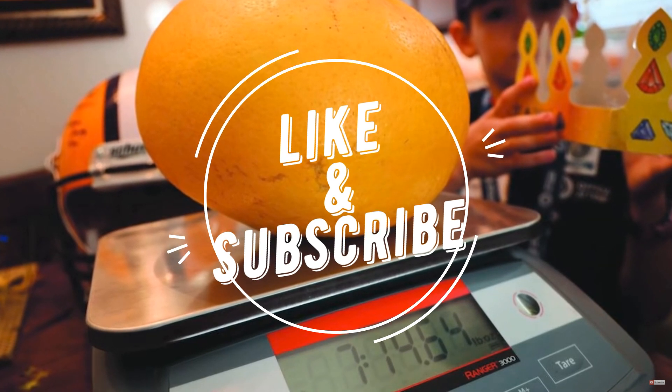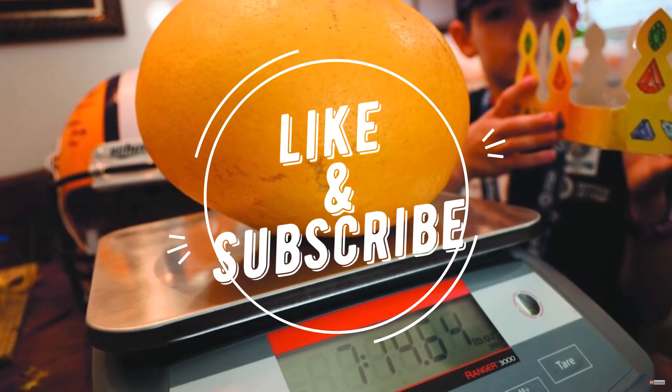Thank you for watching. I hope you find this video useful and we will continue in the next part, Part 3.